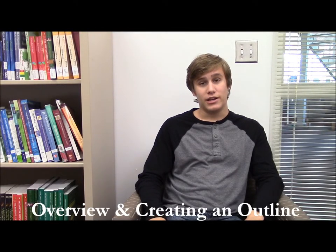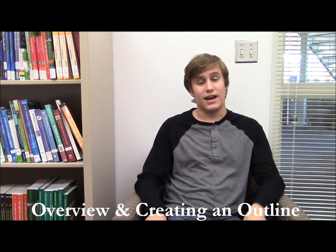Integrating good sources into a paper is what can separate a decent essay from a fantastic one. Hi, my name is Michael, and today we're going to be working on how to establish your own strong thesis and support it with well-integrated sources.